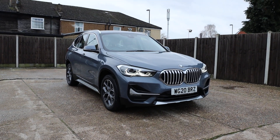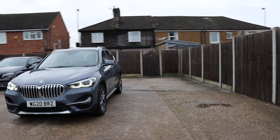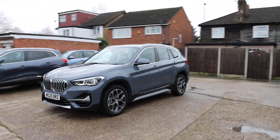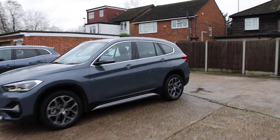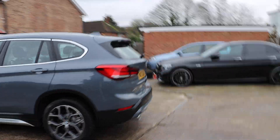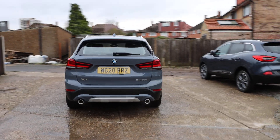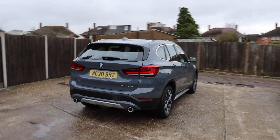For sale at McCarty Cars: BMW 20 plate, 2020 BMW X1 two-litre petrol car.